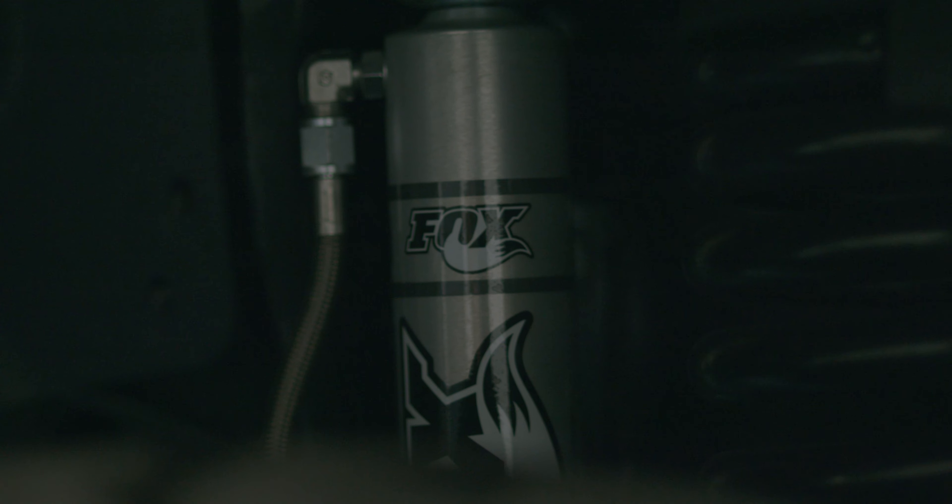For the shocks, this customer opted to go with the Performance Series Reservoir Shocks from Fox. That's going to give them a nice ride all around. The kit can come with a plain white shock out of the box, or you can upgrade it like this customer did and go with our Fox Reservoir Shock.